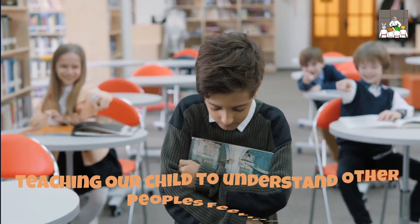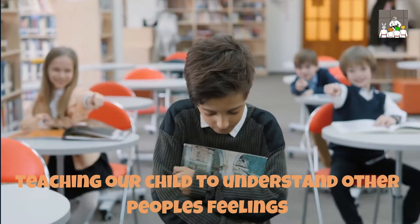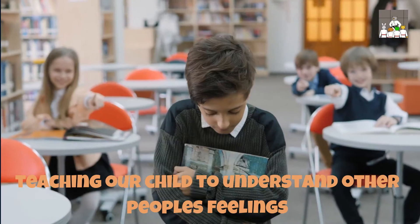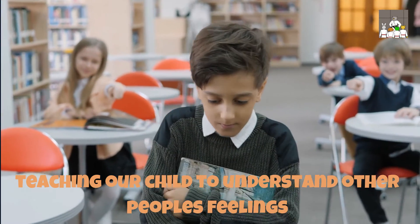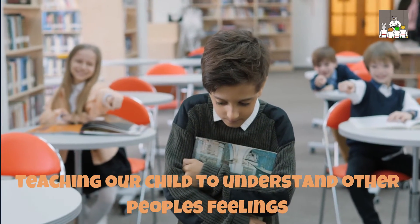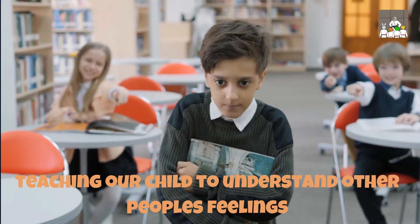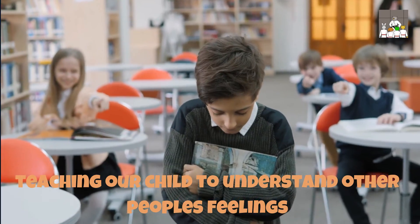If a child does something wrong, many of us will often automatically ask for an apology as we think this teaches them better manners. While that may be true, it may actually not be helping them learn empathy, as they might not understand why what they have done is wrong and why they should say sorry. Instead of asking for an apology straight away, take time to explain the impact of their behavior, particularly if someone has been impacted. For example, if they push someone over, point out that they are crying and sad as they have been hurt. This will help make this connection in your child's mind, meaning that they understand the other person's feelings more.